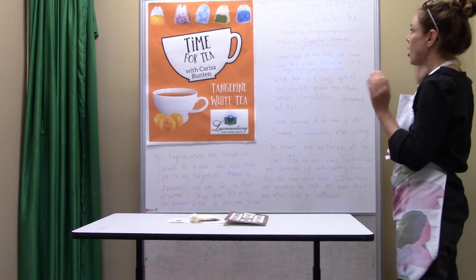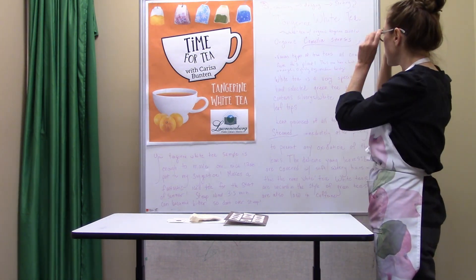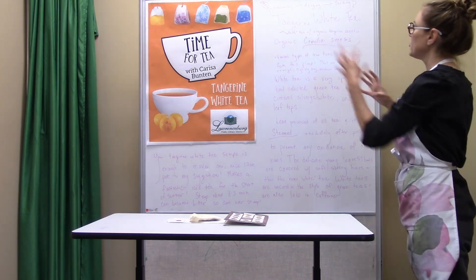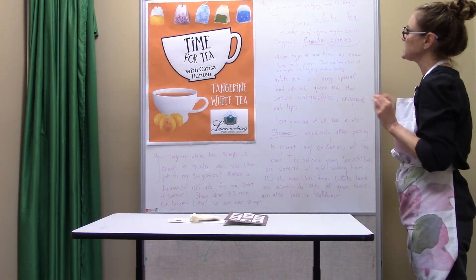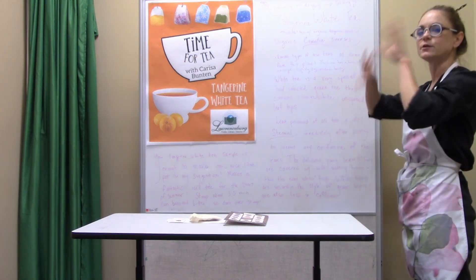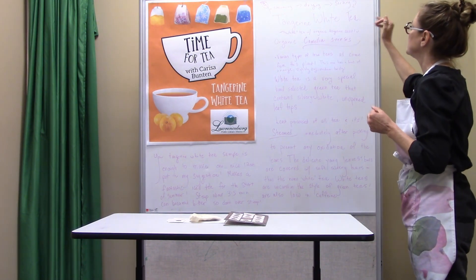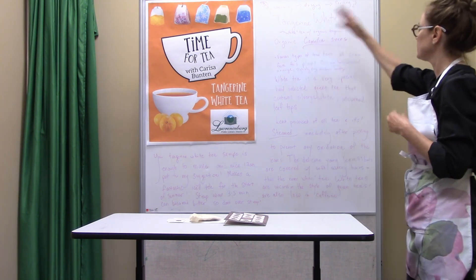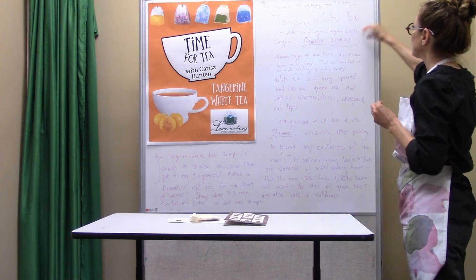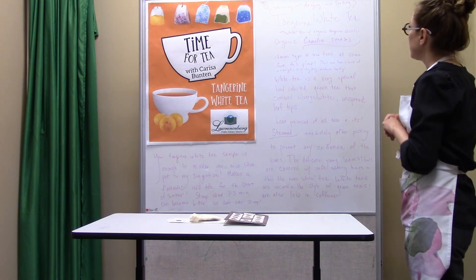All of the teas we're doing this year, the entire year, all come from the Camellia sinensis plant, which is like a shrub-like bush that originates in the eastern origins of the world but is now cultivated worldwide. There's even tea that grows in North America now, tea bushes, but it's native to the eastern Himalayas and deep Asia, and that's where our teas come from that you take home in your kits.